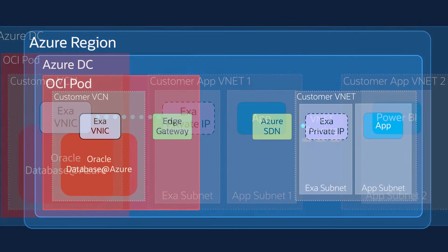the Azure virtual networking service routes the packets through the direct local link to the edge gateway located in the OCI part, where the OCI virtual networking stack receives the packets and then forwards them directly to the Exadata service instance in the OCI part.